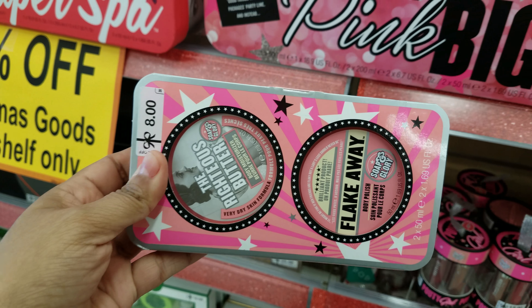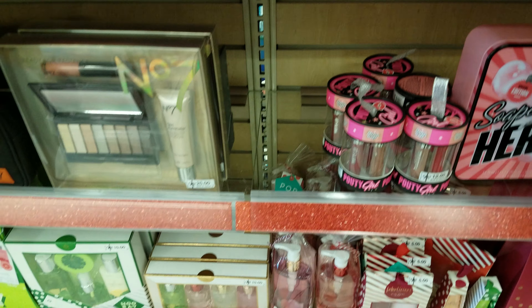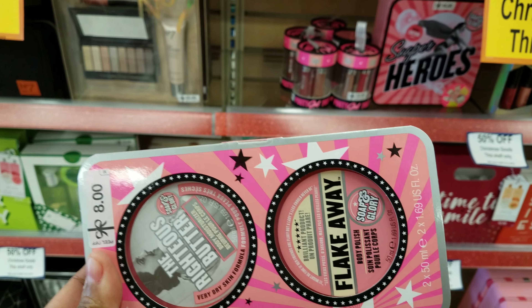Here we have the Righteous Brother and Flake Away. I'm actually going to pick some of these sets up right here — I've been waiting for them to go on sale. They're 50% off.